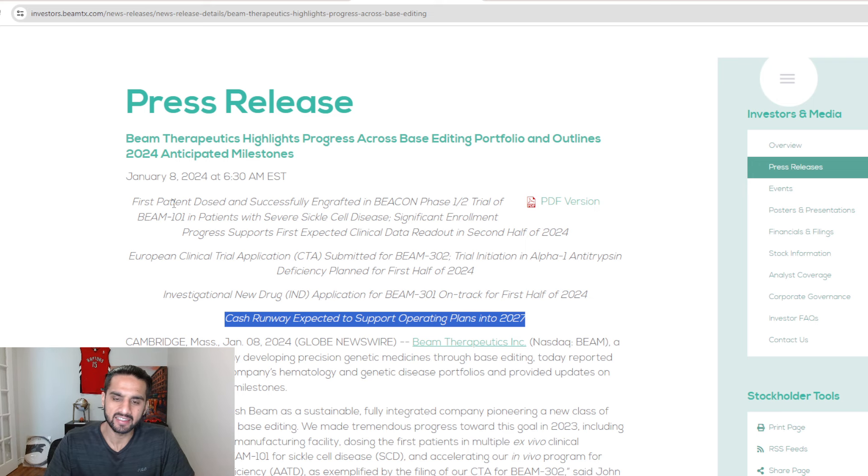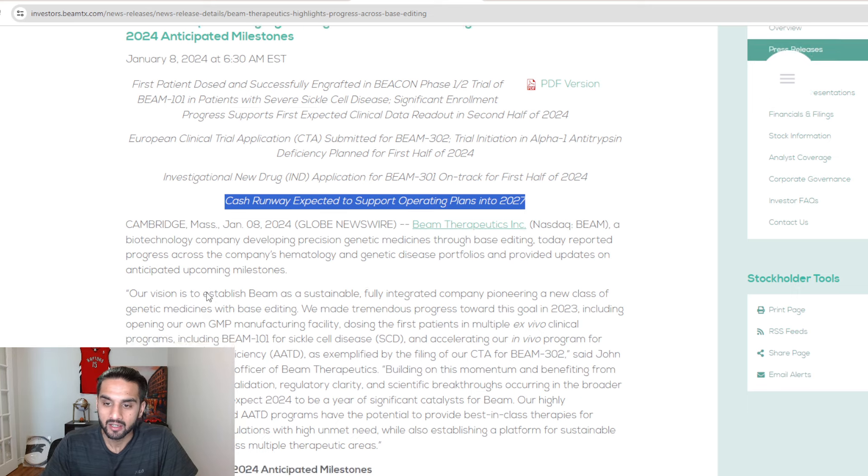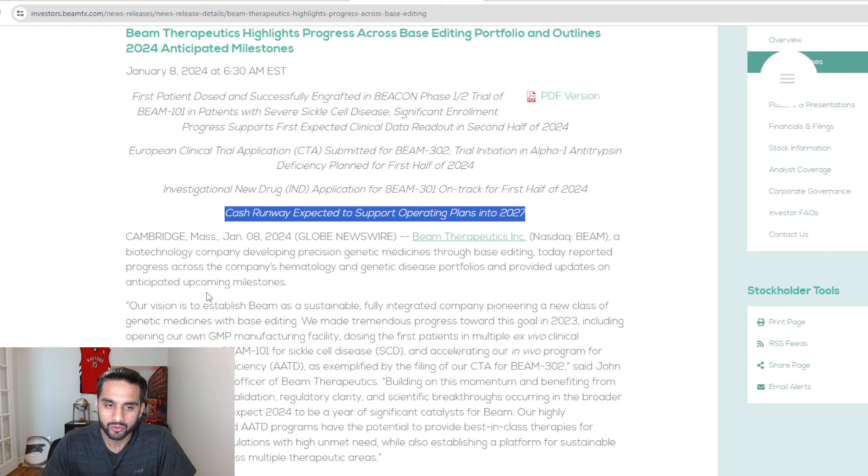Beam has a really good runway into 2027. Remember, 2027 is more than three years away. A lot can happen — getting more partnerships, getting a program FDA approved, or diluting your stock. You've seen a lot less dilution since 2022–2023 because of stock price decreases, and I think those companies are looking to rebound in stock price before doing any sort of dilution.